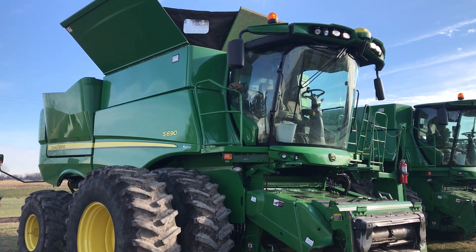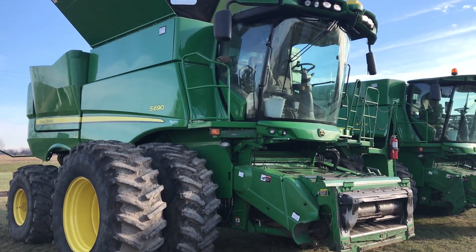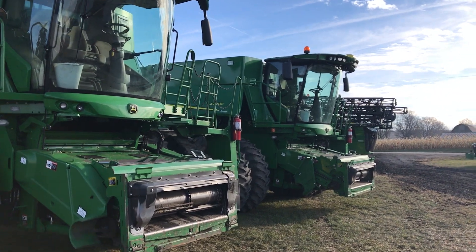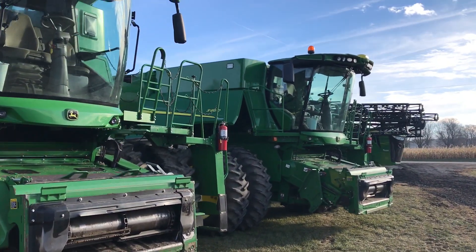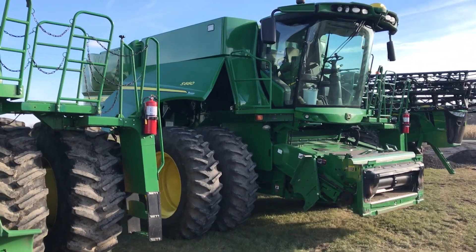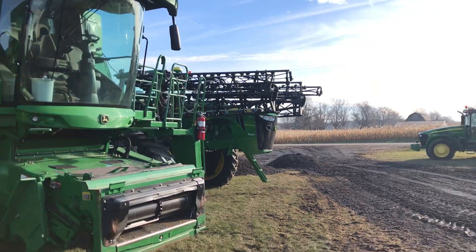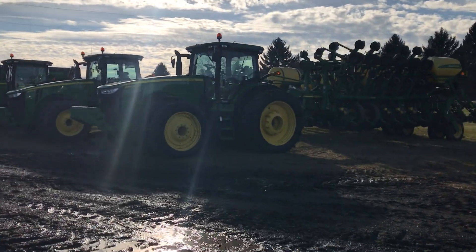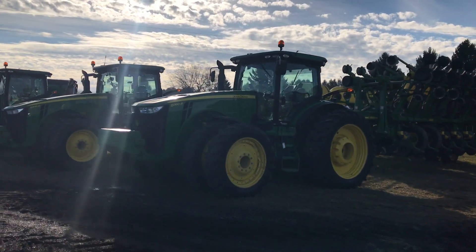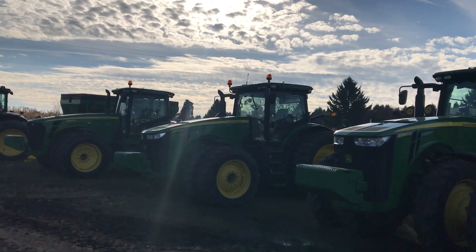I'm Neil Sheridan with Sheridan Realty and Auction Company. Just out here setting up the Haynes Farm Retirement Auction ending February 6th, 2018. Just thought I'd give a real quick overview snapshot of some of our beautiful John Deere late model equipment we have to offer. Gary Haynes is retiring and we have chosen Sheridan Auction Service to liquidate all of his equipment for him.